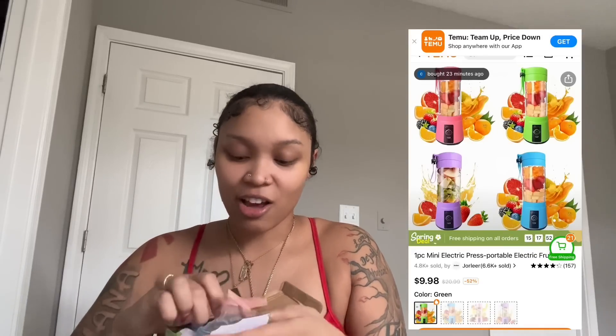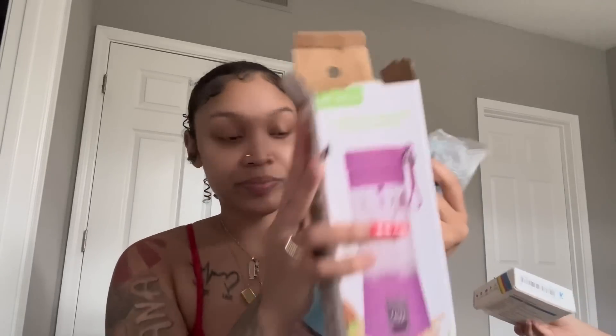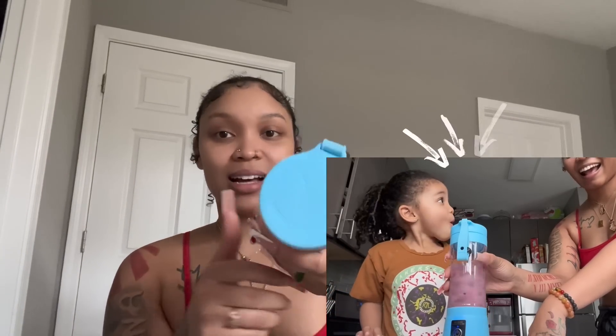This is a portable blender. I got a blue one because blue is my favorite color. I read the reviews on everything before I buy, which I also advise y'all to do — it's kind of like an Amazon store because it has a whole bunch of different sellers. This is where you juice the stuff, and down here is the little blender part, and it comes with a charger.